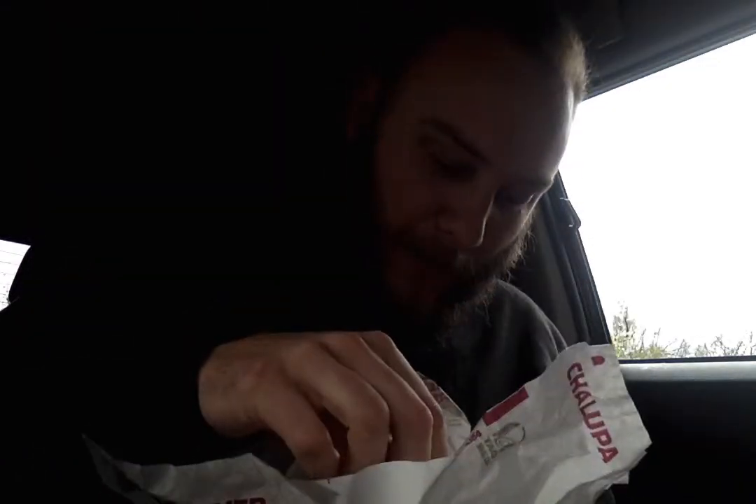That is delicious. This Chalupa shell is pretty fresh too. It's nice and soft, but there's a little bit of crisp from coming out of the fryer. It's a little bit oily. The taste is so good. The texture is so good. The sour cream and tomato complement the beef and kind of bring this whole thing together.